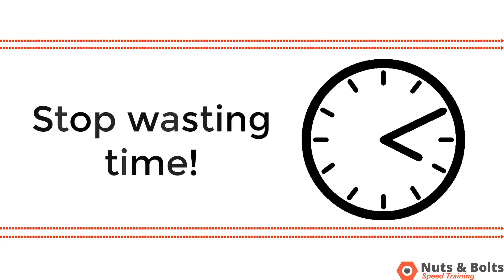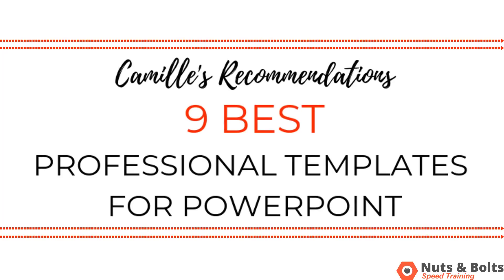The question is, where do you start? To save you the trouble of combing the web for great professional templates and risking getting a fake template — which you can learn about in the description down below — I've compiled a list of my favorite nine PowerPoint templates for business presentations.